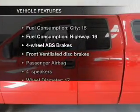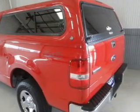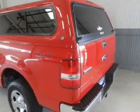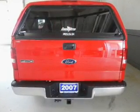Plus, enjoy these notable features included in this vehicle: keyless entry, power door locks, power windows, cruise control, AM-FM stereo with a CD player, power mirrors, and power steering.